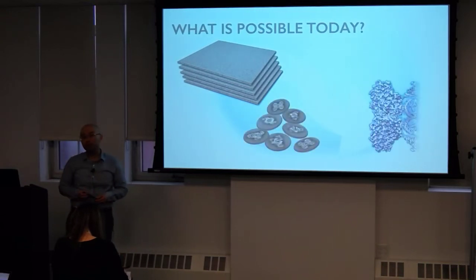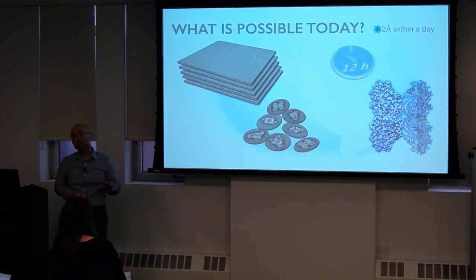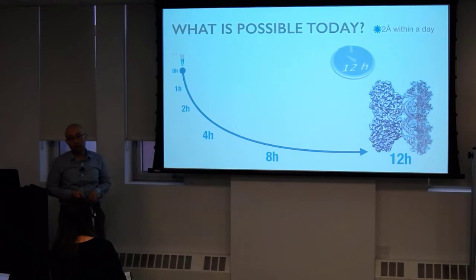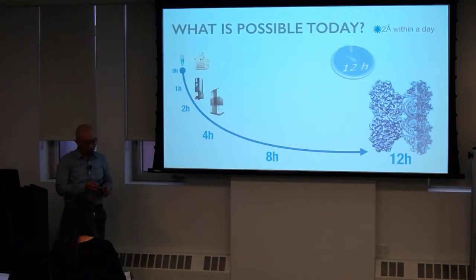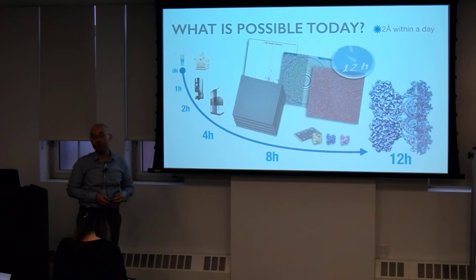Why people are so excited about EM is that within a day we can put a sample into the microscope and get near-atomic resolution — close to two Angstroms or even beat that two-Angstrom barrier within a half day of data collection. If you start off with a tube where you understand the biochemistry, with good hands and the streamlining going on, we can do simple biochemistry techniques and get into the microscope within a couple of hours, start collecting really good data, understand heterogeneity, and get near-atomic resolution within that timeframe.